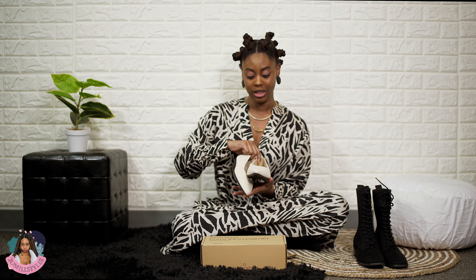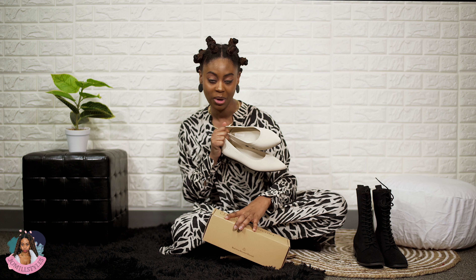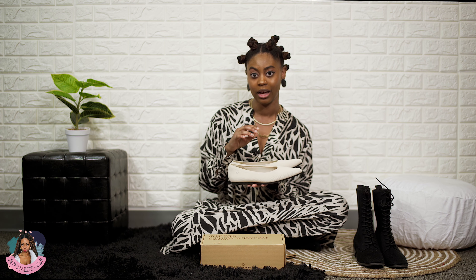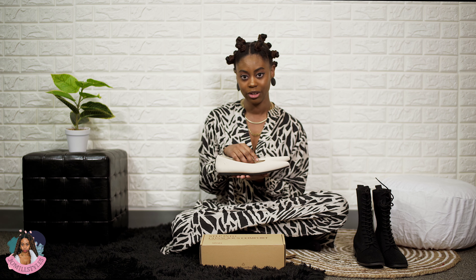What's up loves, Jomil Styles here back again with another video. Today's video is sponsored by Vivaia and they actually gifted me with two pairs of shoes, so as you can see they all come in a cute box.